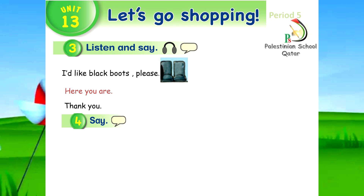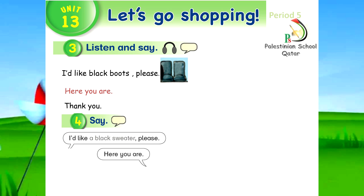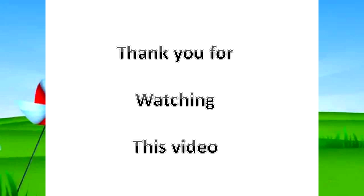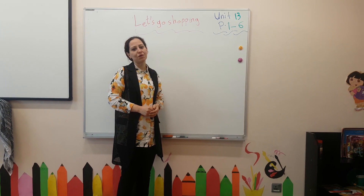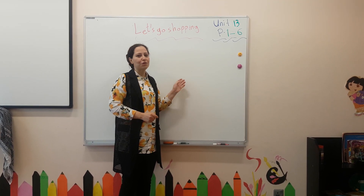Thank you. My dear students, please listen to me and my friend and repeat this dialogue with your friends at home. I'd like a black sweater, please. Thank you. Well done. Thank you for watching this video. I hope you understood everything. See you soon.